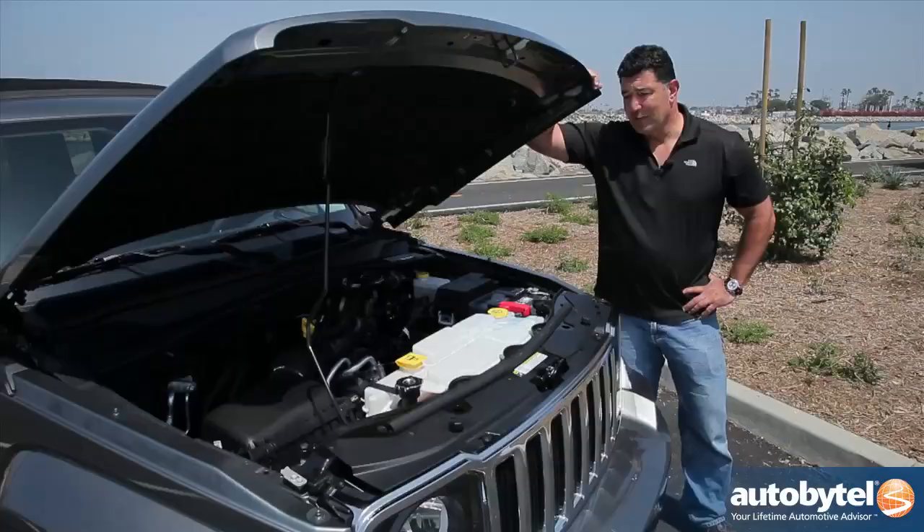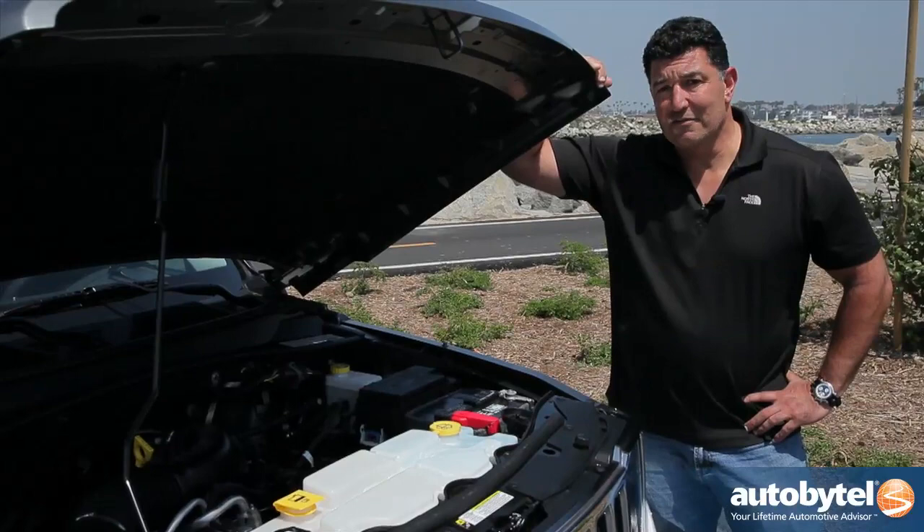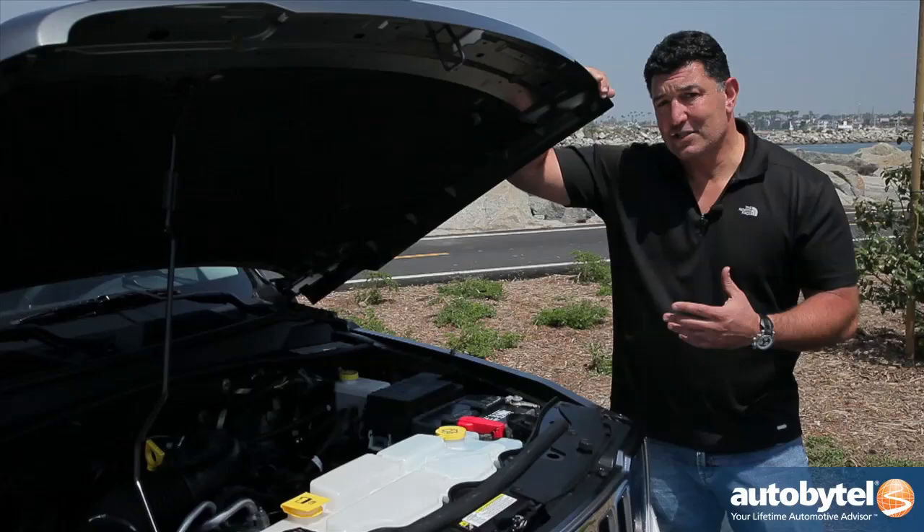These numbers are just not very impressive, and when you consider this particular vehicle is almost $35,000, it makes the value proposition almost non-existent.